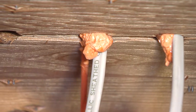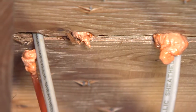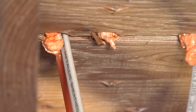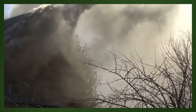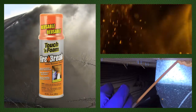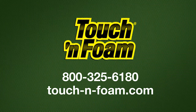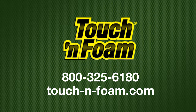The next time you happen to be in your basement, garage, or attic, look for electrical, plumbing, exhaust flue, and HVAC penetrations and other rough cuts that go from one level of your house to the next or between walls. Give your family more time to exit your home in the event of a fire with Touch and Foam Firebreak.